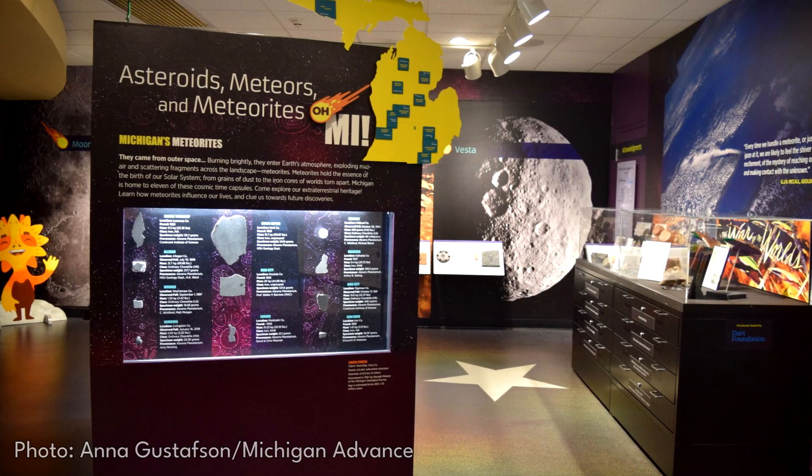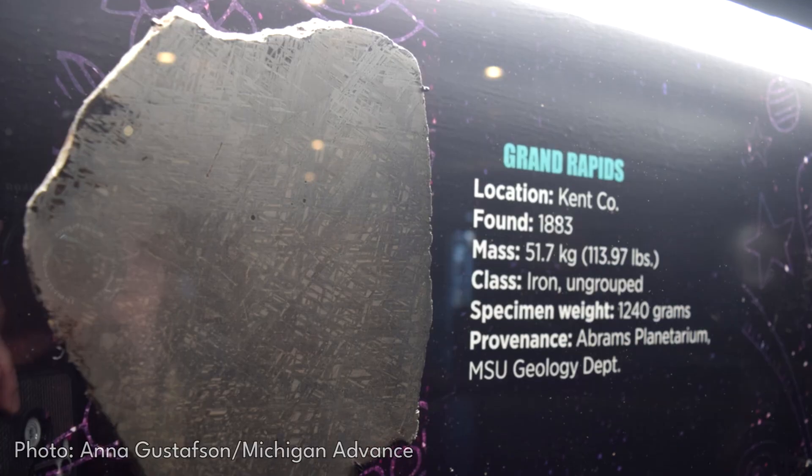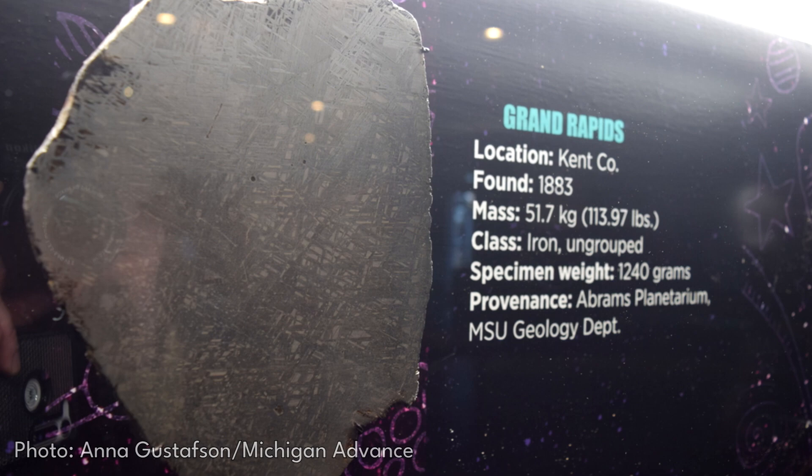Only 12 meteorite landings have been confirmed in Michigan's recorded history since 1883, with the biggest being 114 pounds, down to the smallest being only one-tenth of a pound. With that rarity, this makes meteorites much rarer than gold or diamonds.